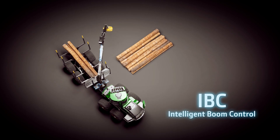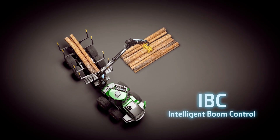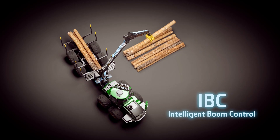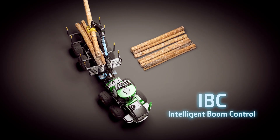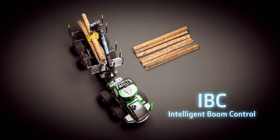The operator no longer needs to control each independent boom joint movement separately. The operator just controls the grapple, and the Intelligent Boom Control automatically guides the boom and the joints accordingly.